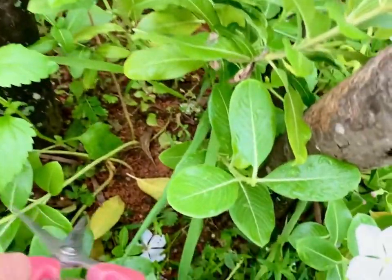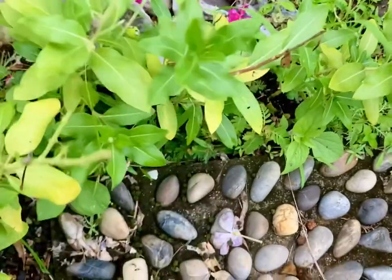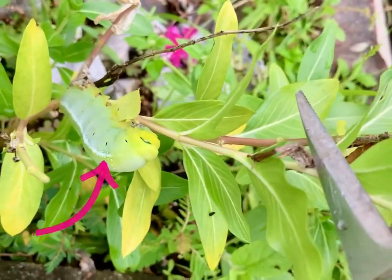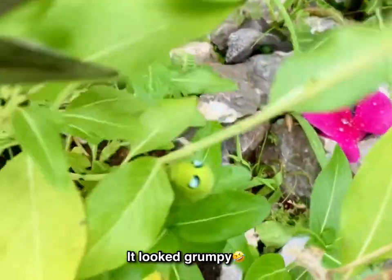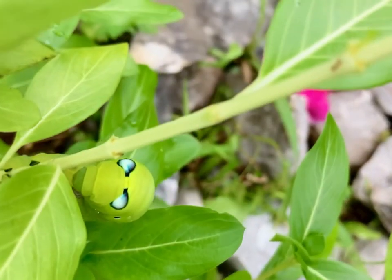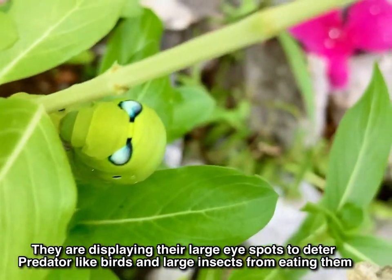Look for caterpillars on the underside of leaves of their host plants. Some will hide during the day in shelters of leaves and grass and only feed at night. They display their large eye spots to deter predators like birds and large insects from eating them.